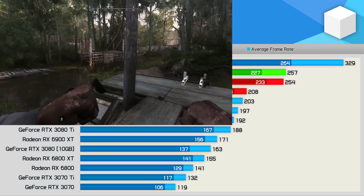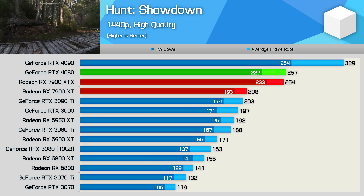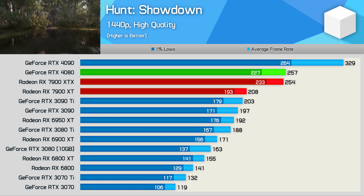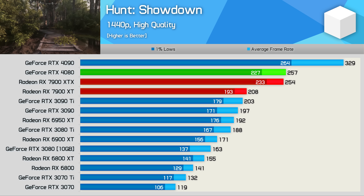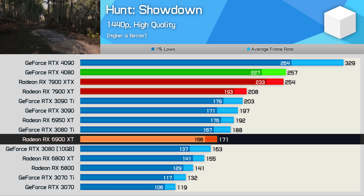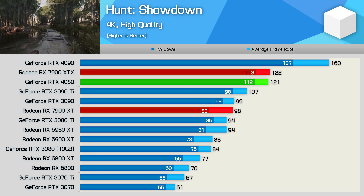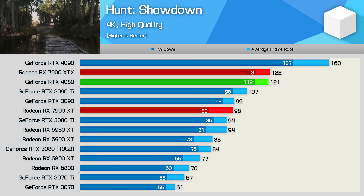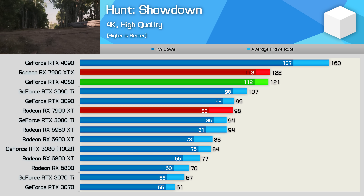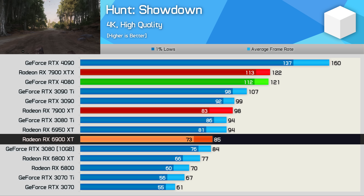Hunt Showdown performance overall is very impressive with over 200 FPS, but relative to competing parts and previous generation GPUs, it's nothing special. We're looking at an 18% deficit to the 7900 XTX, while it was just 22% faster than the 6900 XT — the two-year-old product it's effectively replacing. At 4K, the 7900 XT fell well behind the XTX, trailing by a 20% margin, allowing it to only roughly match the RTX 3090, while just 15% faster than the 6900 XT. Overall, quite a disappointing result.